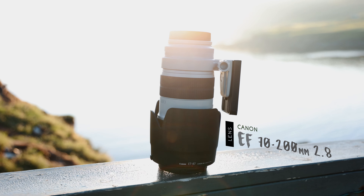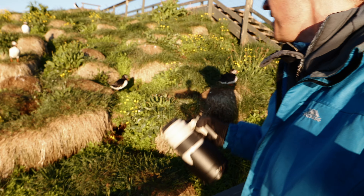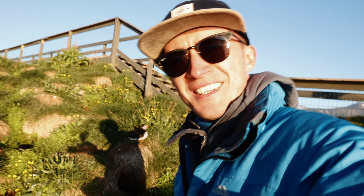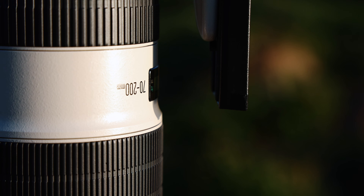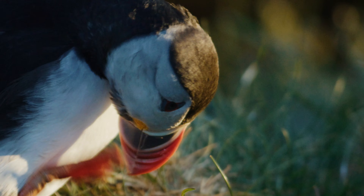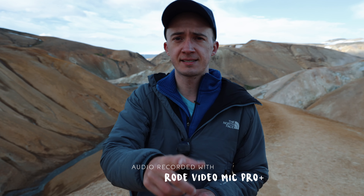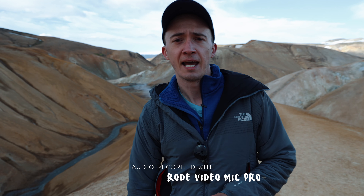Another crucial piece of gear I specifically brought for this location is the 70-200mm f/2.8, because after my fourth time in Iceland I knew I had to see the puffins. They exceeded my expectations — I think they're my new favorite bird.